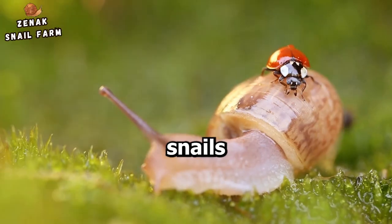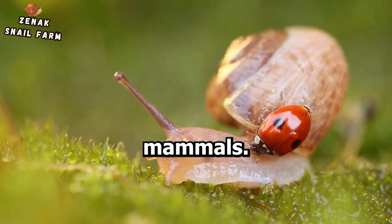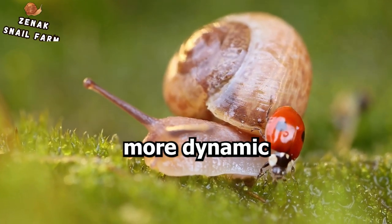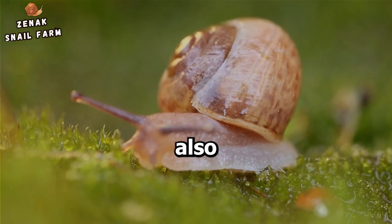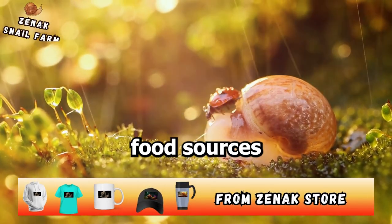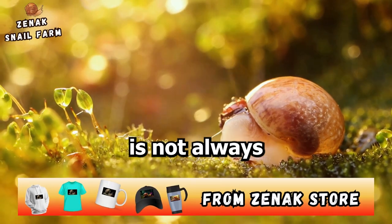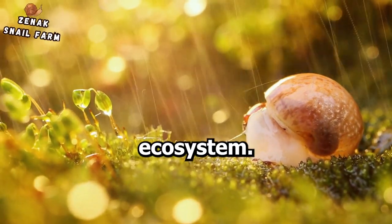In addition, snails can attract a variety of wildlife including birds, beetles, and some mammals. This influx of diversity can contribute to a healthier, more dynamic garden ecosystem. Lastly, snails are also indicators of environmental health — a healthy population of snails suggests the presence of suitable food sources and habitats. So remember, a snail's presence in your garden is not always a cause for concern; in fact, it can be a sign of a vibrant, healthy ecosystem.